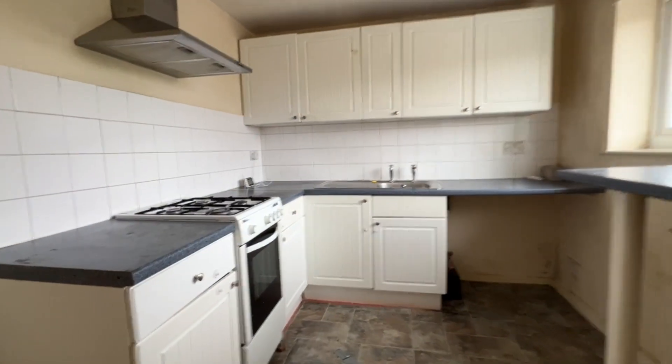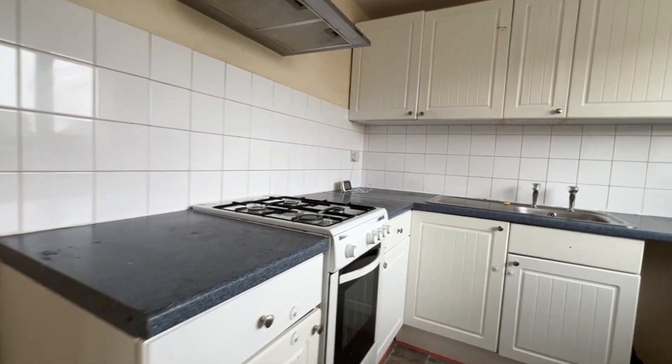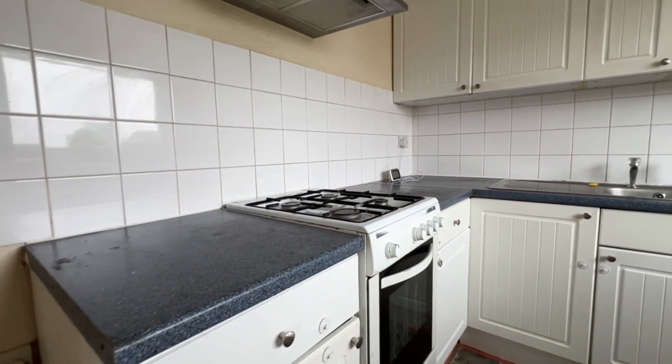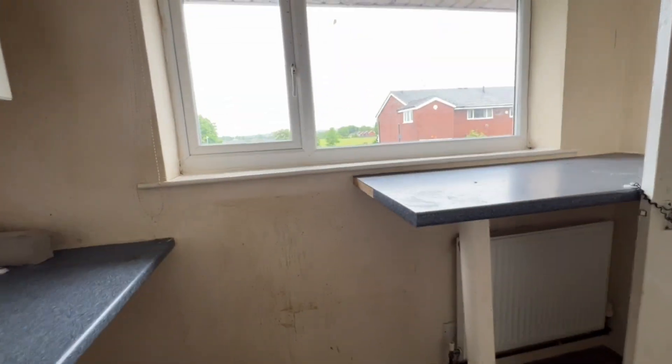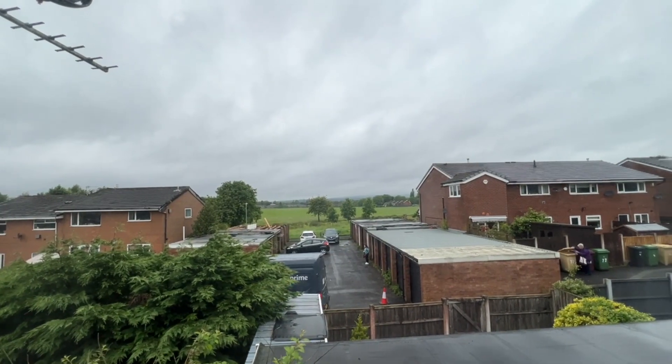Going into the kitchen, we've got white matching base and wall cabinets, a cooker with gas hob, stainless steel sink, breakfast bar fitted on this side, and again the UPVC window. And once again you've got that lovely view to the rear.